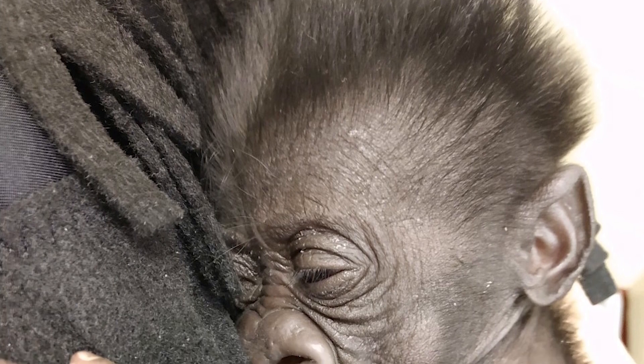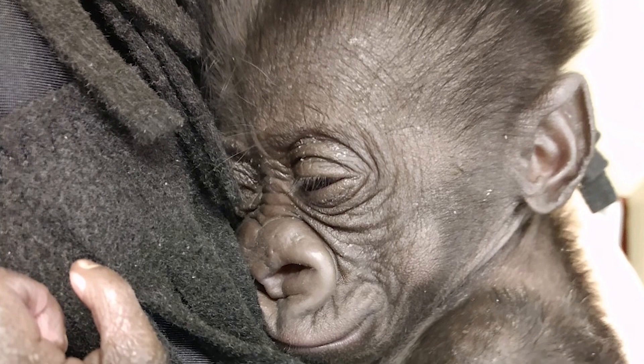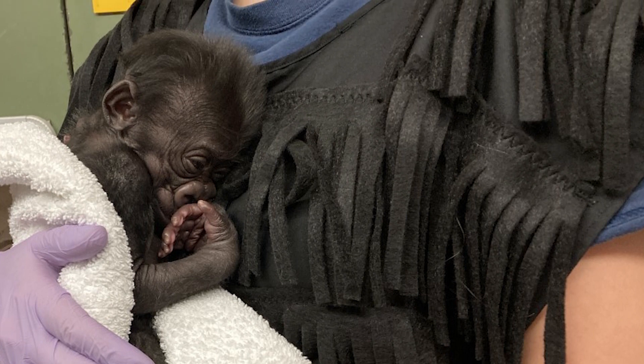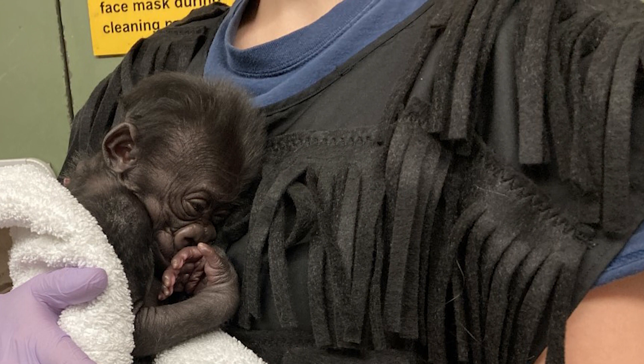One of our education managers was able to make us a gorilla vest. It's essentially a poncho that has long strips of felt that the gorilla baby can cling to, so that way we can mimic him being on a gorilla as much as possible.